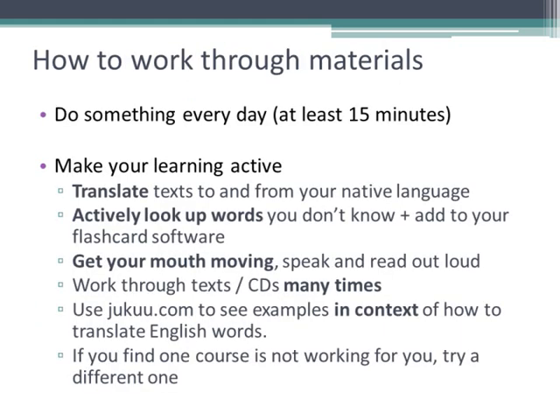Whichever course you choose, I recommend that you do something every day — even if it's only 15 minutes, but preferably 30 to 45 minutes at least a few times a week. Nobody wants to waste time, but trying to work too quickly is also not effective. Make your study active, not passive, from day one. Don't just stick a CD on or flick through a textbook or vocabulary lists. Look up words that you see or hear that you don't know, and put full sentences including these words into your vocabulary software and learn a bit every day.